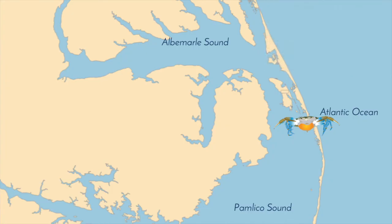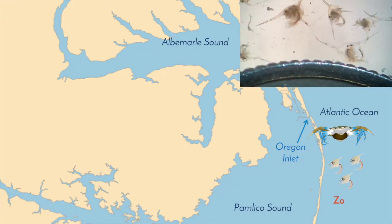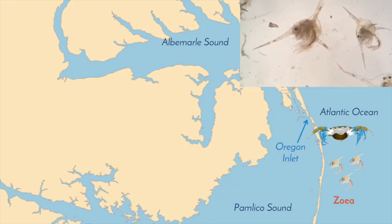Once the female crab reaches an inlet, or the mouth of the estuary, the eggs will hatch, releasing larvae into the open ocean. These larvae are called zoeia, and they look like this.